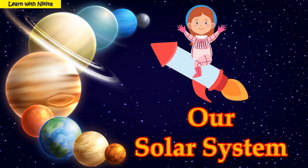Hello children, how are you all? Hope you are all fine. Today we will discuss about our solar system. Let's see what is solar system.